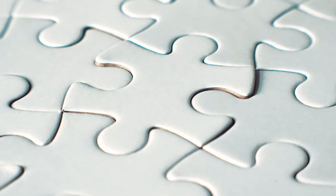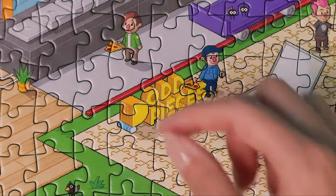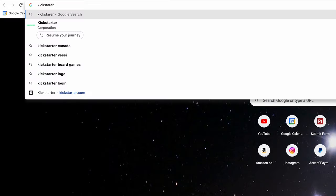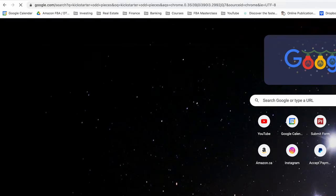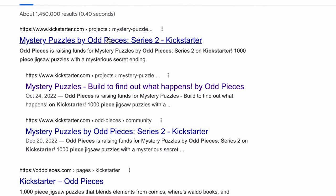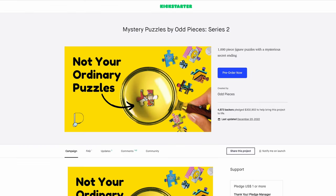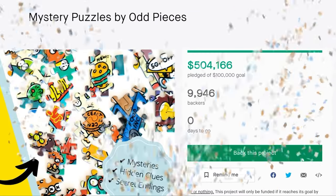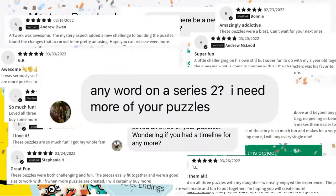So they said, how can we improve upon this? How can we think of a better way to do this? So they created this company called Odd Pieces. And in fact, what they've done is they actually launched this product on Kickstarter first. If you go to Kickstarter and type in odd pieces, you can see their Kickstarter campaigns. Their very first series raised over $500,000, which is absolutely insane.